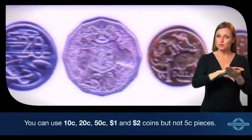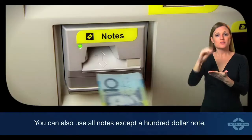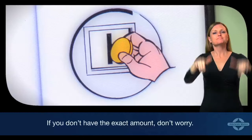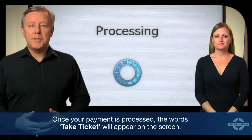You can use ten cent, twenty cent, fifty cent, one dollar, and two dollar coins, but not five cent pieces. You can also use all notes except a one hundred dollar note. The machine will display which notes it can accept. If you don't have the exact amount, don't worry — you can collect the change from the chute.